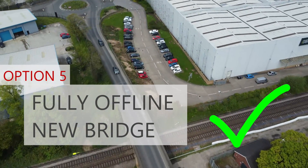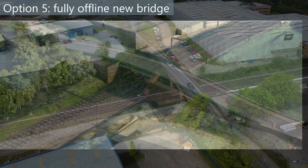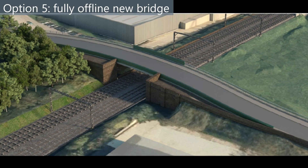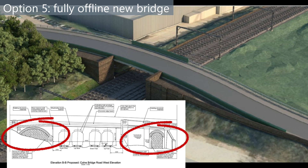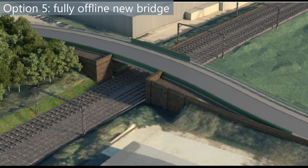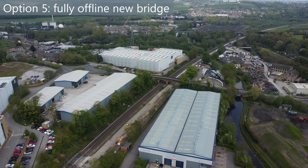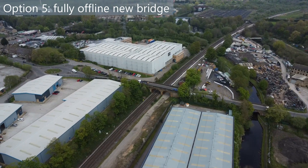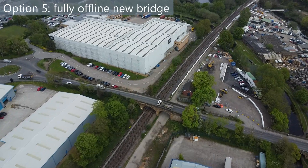Option 5: fully offline new bridge. Finally we get to the option that has been accepted. It will result in the partial demolition of the grade 2 listed structure. A new bridge at the side of the current bridge will be built and the road above realigned to the new bridge. Arches 1 and 4 will be infilled and the front bricked. The new road will be wider than the current road and there will be sufficient clearance below for electric trains and enough width for four tracks. I'm not an expert on historical structures but do find it surprising that a grade 2 listed structure will be partly demolished. This is the first change I've come across which makes me really sad that such an old bridge in such good condition has to go in the name of progress.